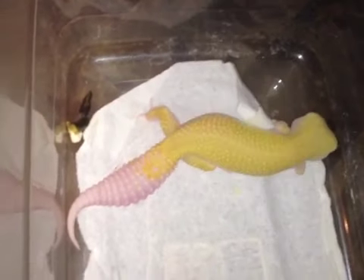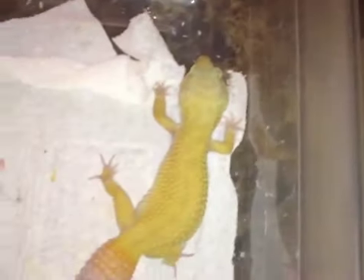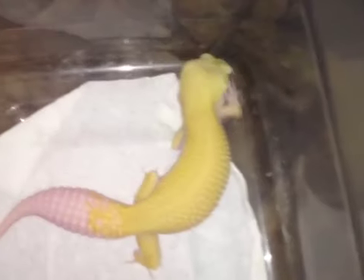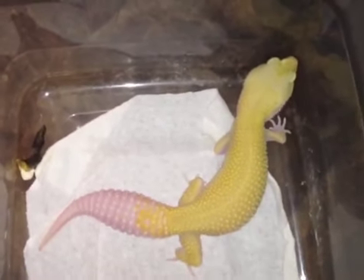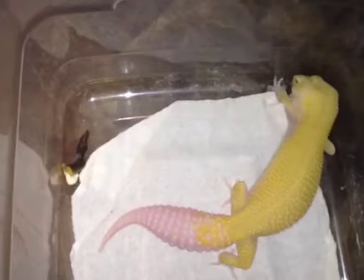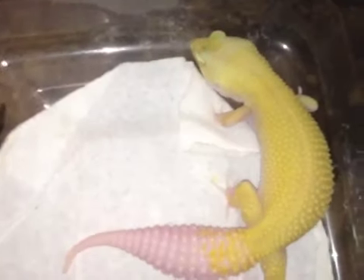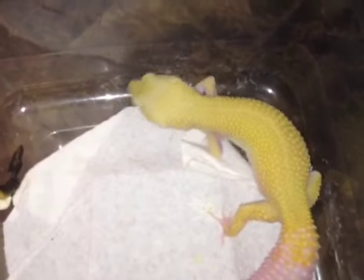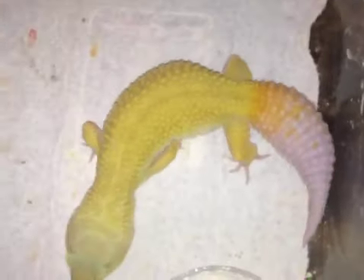The Murphy's patternless gene just cleans things up. Bred to a Raptor, it created the ember, and the ember is a very soft pastel — like a yellow, a very soft yellow — whereas this is the pure Murphy's patternless.